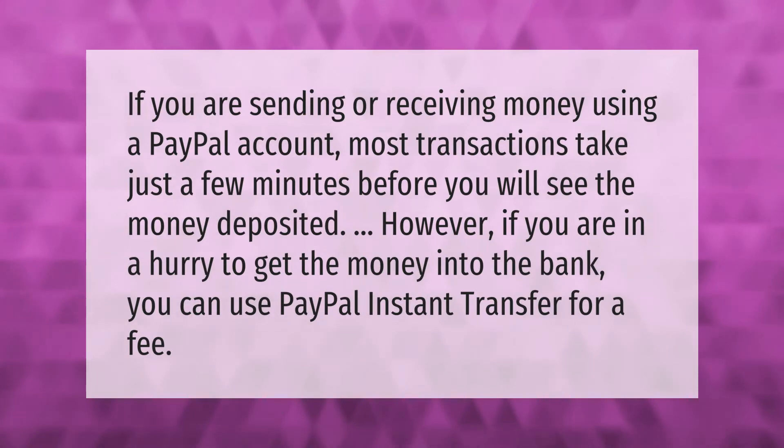If you are sending or receiving money using a PayPal account, most transactions take just a few minutes before you will see the money deposited. However, if you are in a hurry to get the money into the bank, you can use PayPal instant transfer for a fee.